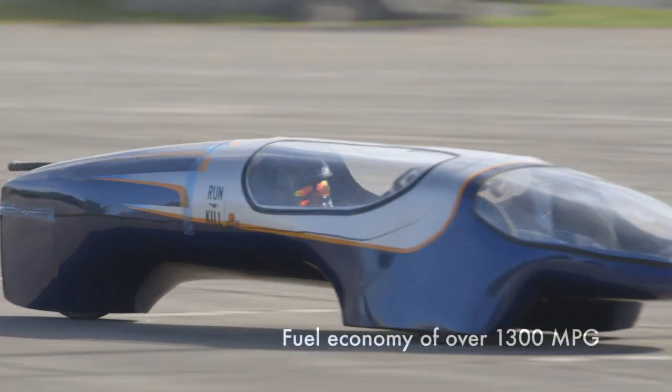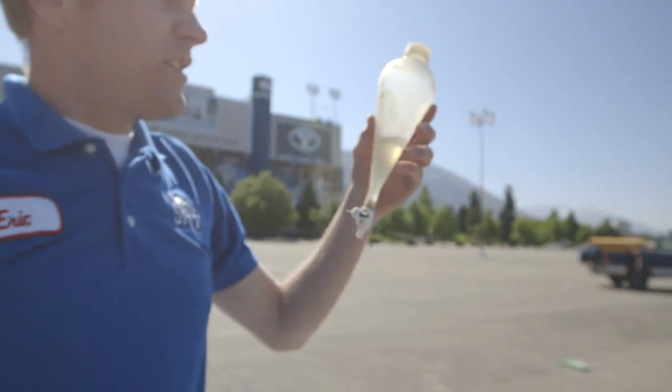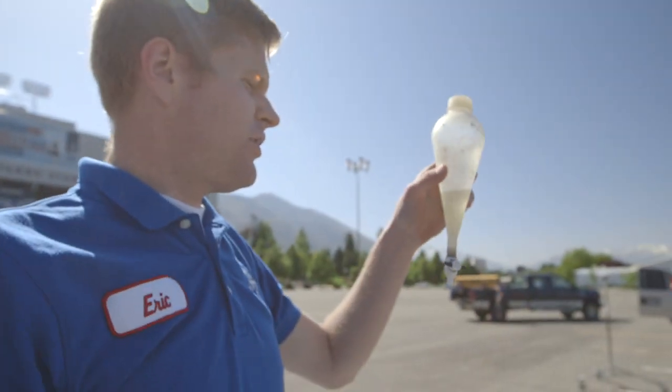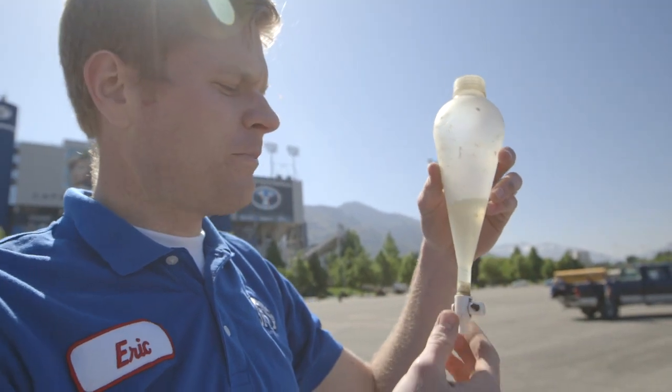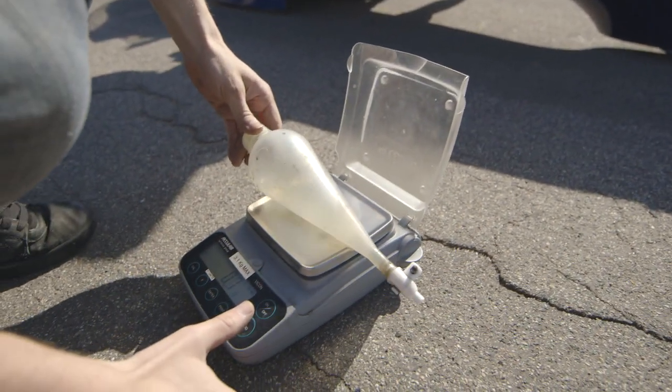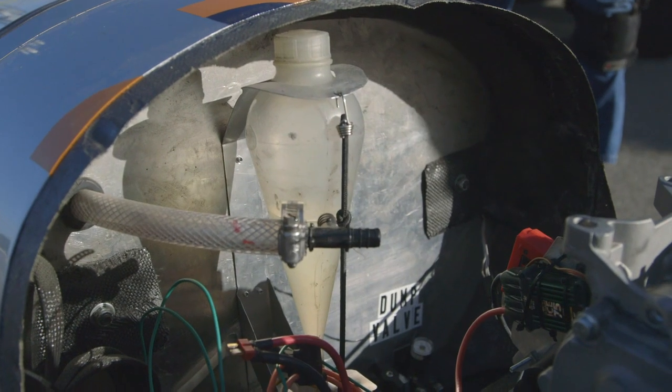This car achieves a fuel economy of over 1,300 miles per gallon. This is how big our fuel bottle is — it only holds a little amount of fuel, but we don't need much to go the distances that we're planning on going. To get about 1,300 miles per gallon, we only use about 20 grams of fuel, which is about 20 paper clips.